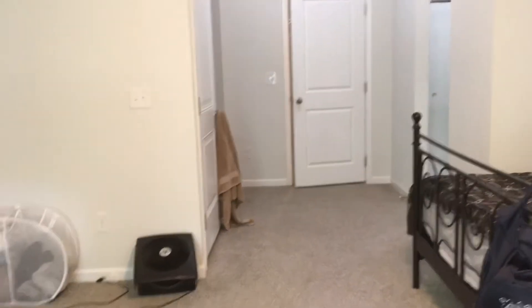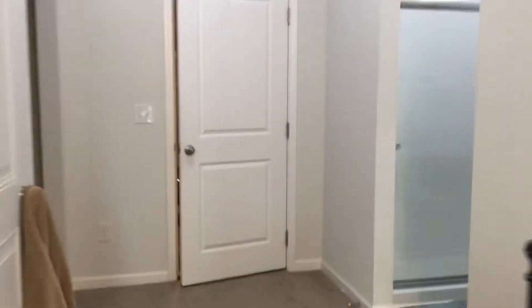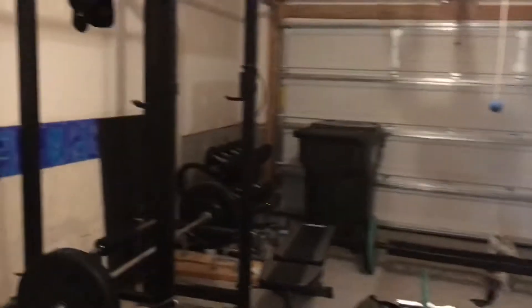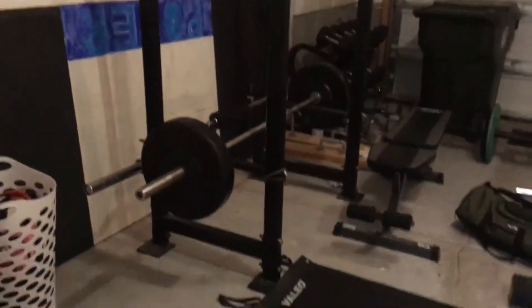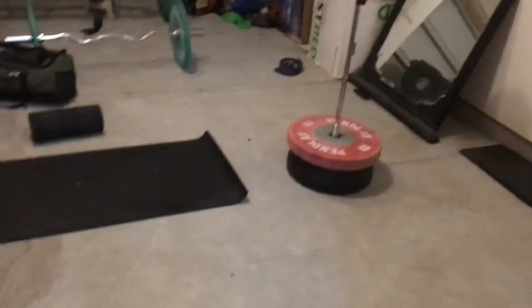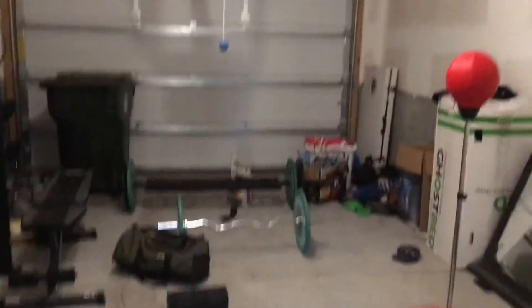Let's check out the garage real quick because it's right here. This is currently set up as a weight room. It's a one-and-a-half car garage, so it's pretty sizable — once all this stuff is moved it'll be a nice clean garage area.